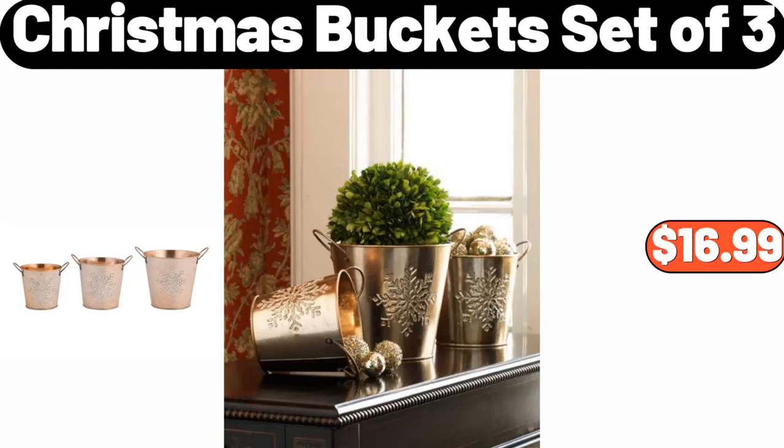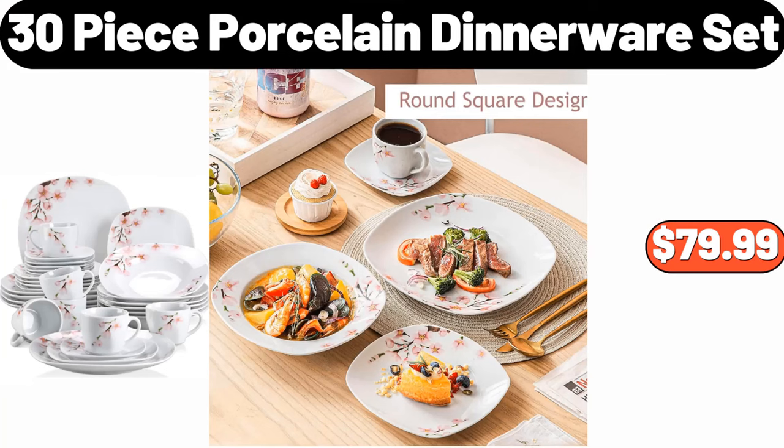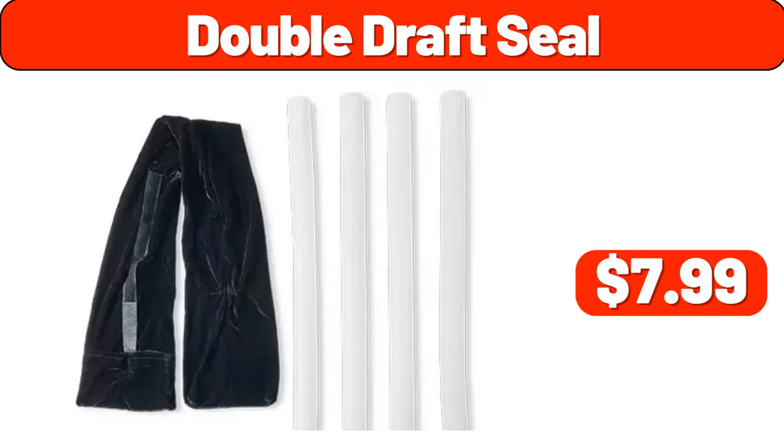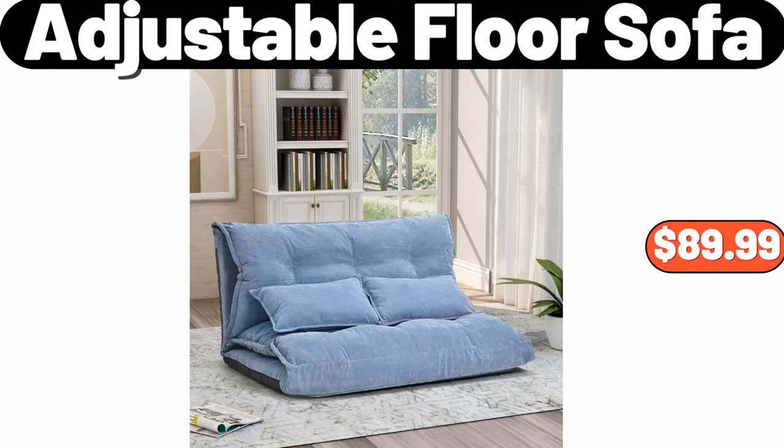Christmas Bucket Set of 3, $16.99. Vacuum Food Sealer, $19.99. 30-Piece Porcelain Dinnerware Set, $79.99. Double Draft Seal, $7.99. Firewood Log Cart, $48.99.